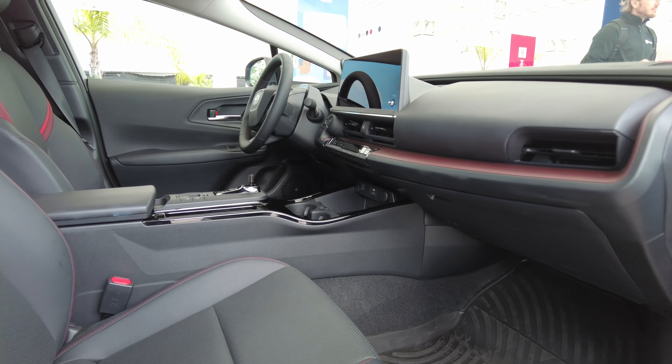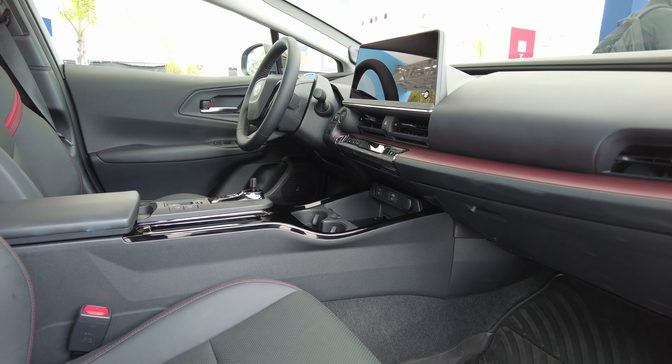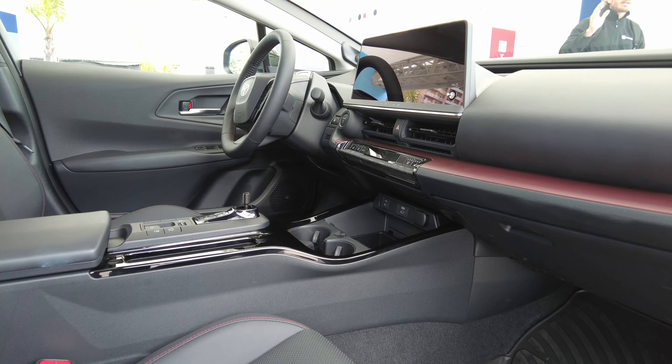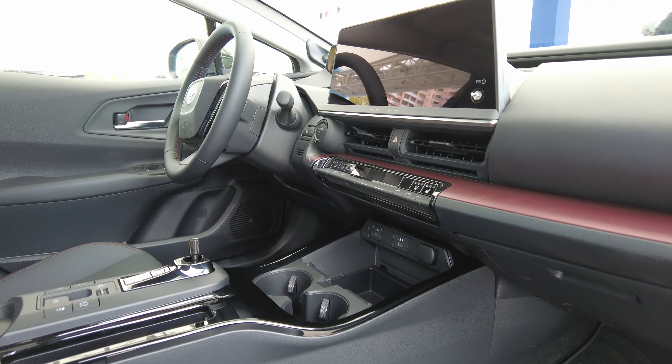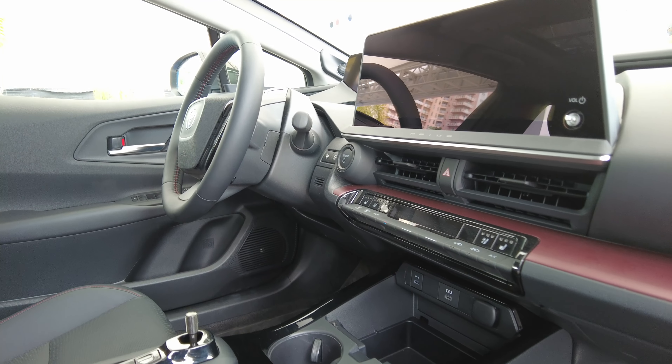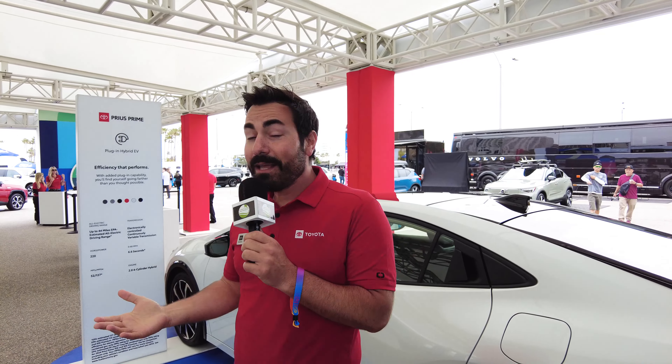Hi, I'm RJ Lucci, a product specialist here at Toyota. We're at Electrify Expo Long Beach standing next to the fully redesigned Prius Prime. The Prius was redesigned in 2023, and this is the Prime, which is the plug-in hybrid. If you see the word Prime on a Toyota, that means the vehicle is a plug-in hybrid.